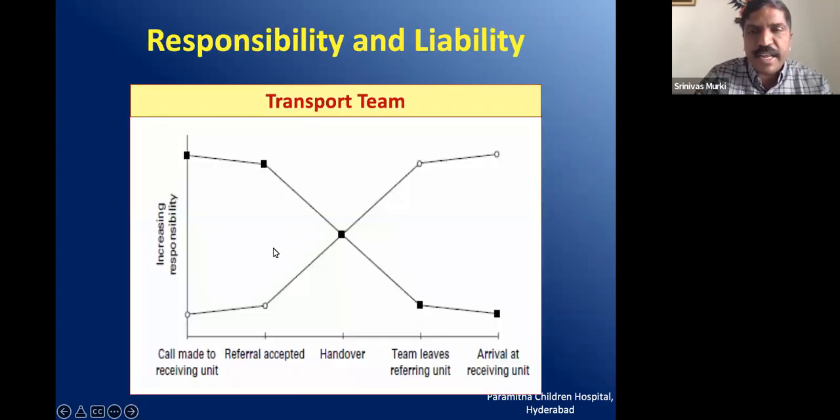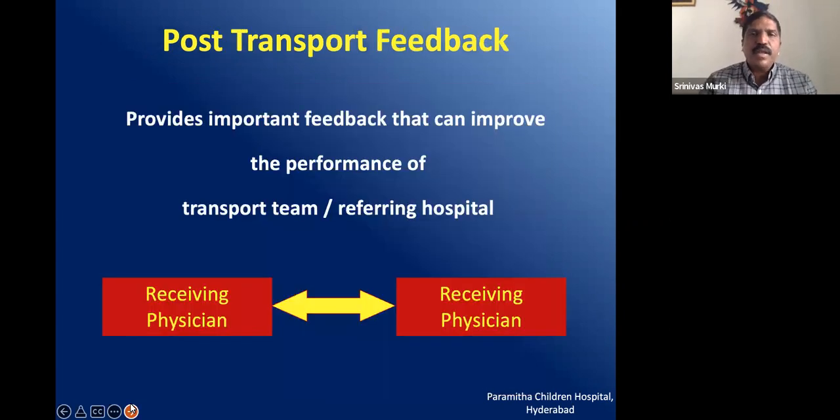Who takes responsibility and liability? It is a combined effort. As soon as the baby is lifted from the referral centre, the responsibility falls on the transport team. Once the receiving team receives the baby and records the condition, responsibility falls on them. It is important to give feedback to both the transport team and the referring doctors about what happened during transport — if there was hypothermia or hypoglycemia — so they can do a better transport in the future.